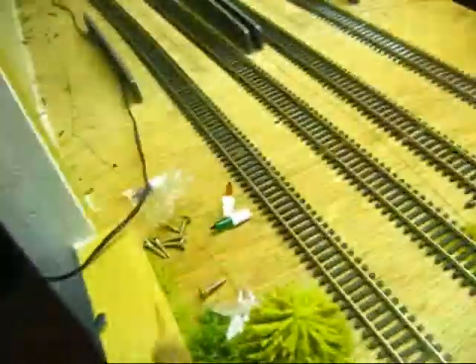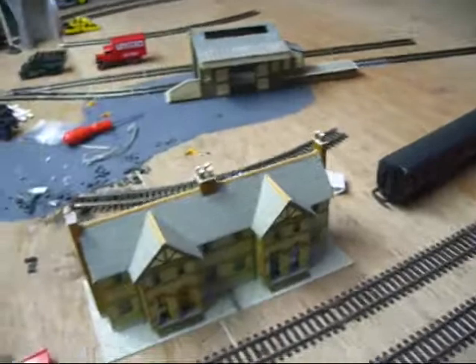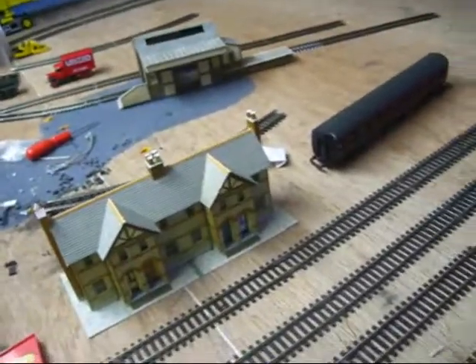Let's just move over to the main layout. It'll be like an extended bit up to the hill and it'll be like a small village branch line.